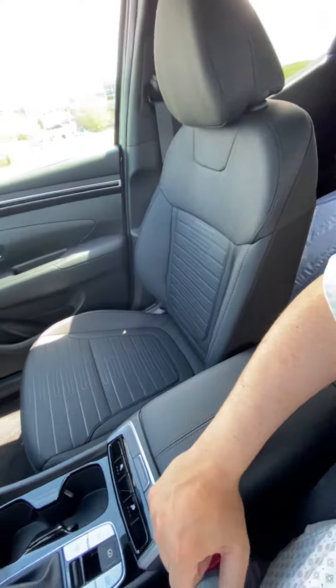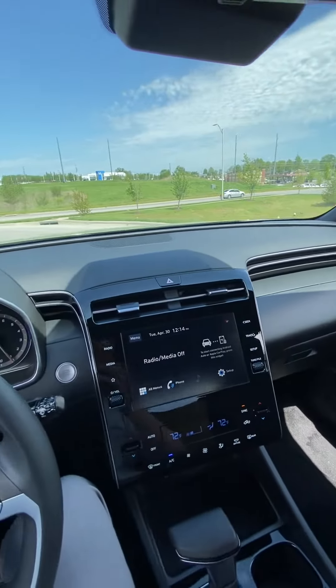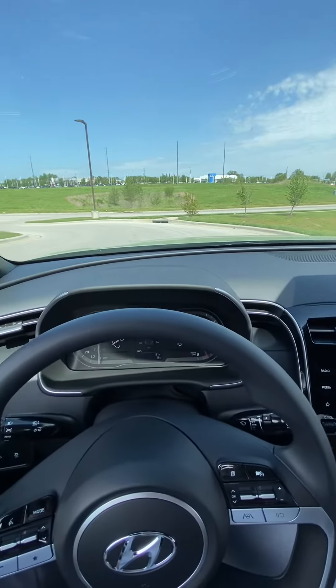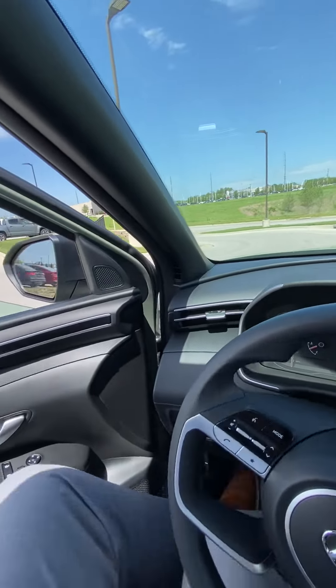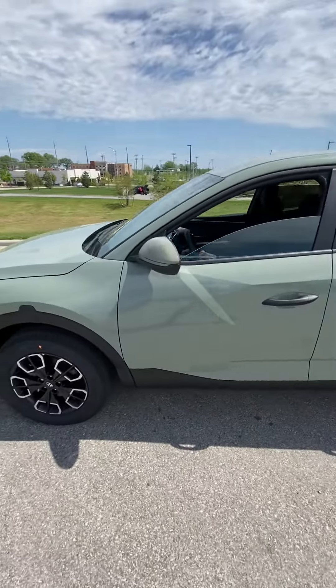Good looking passenger seat, and I'll give you a nice shot of the dash, Bill. As you can see, the vehicle's been detailed, it's passed inspection — this vehicle is clean and ready to be seen.